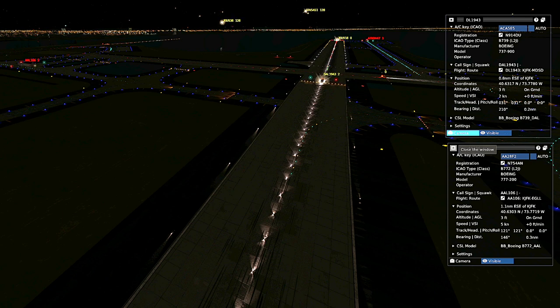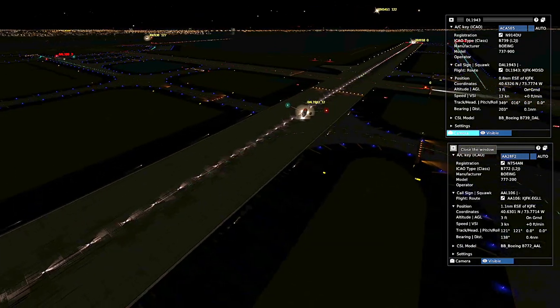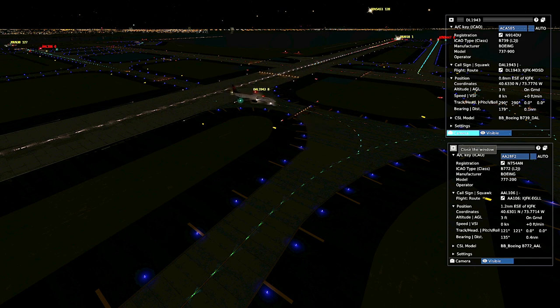JetBlue 918, it's gonna be more than 90 seconds in position. JetBlue 19, ready. JetBlue 1120, hold short runway four left. Delta 1943, say intentions. We're gonna have to go somewhere and probably make some phone calls. Delta 1943, taxi right on Bravo, hold short of Hotel Bravo. Right on Bravo, Hotel Bravo, Delta 19-43.